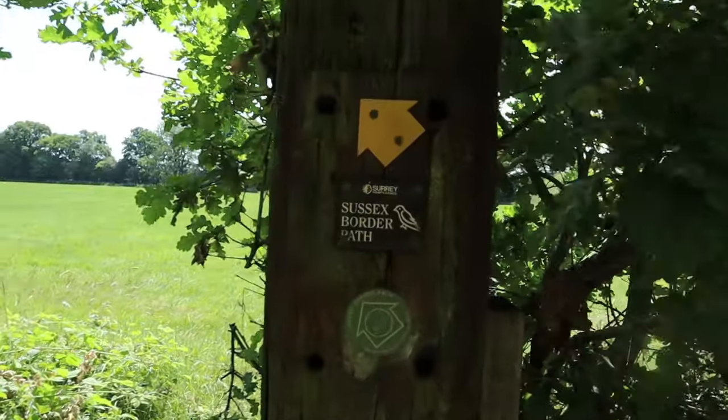Hi guys, once again I'm with Rebecca, Becks, and we're in Burstow where we used to live, so lots of happy memories. We're going to visit St Bartholomew's Church — a very old church — her old stomping ground. We're also on the Sussex Border Path, so the path goes through the village. Let's go and have a look.